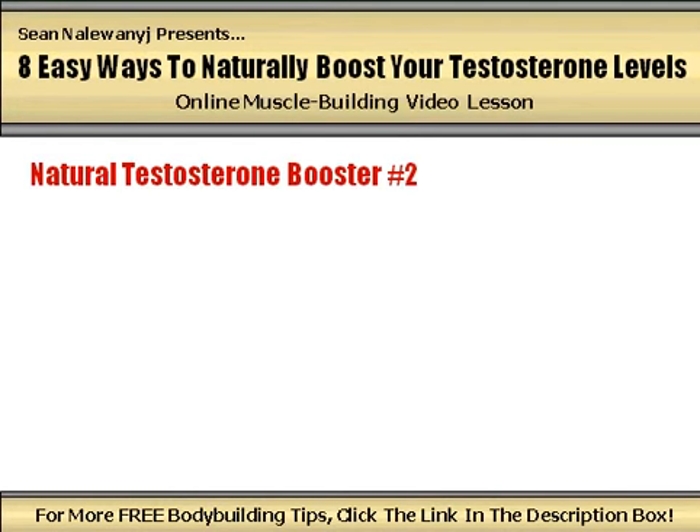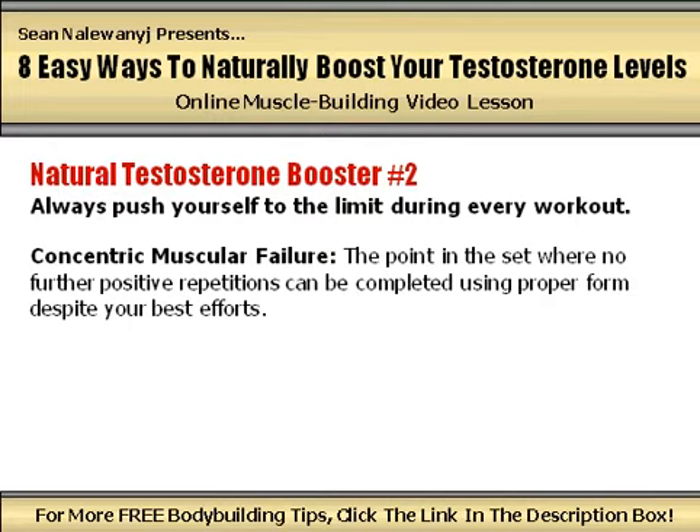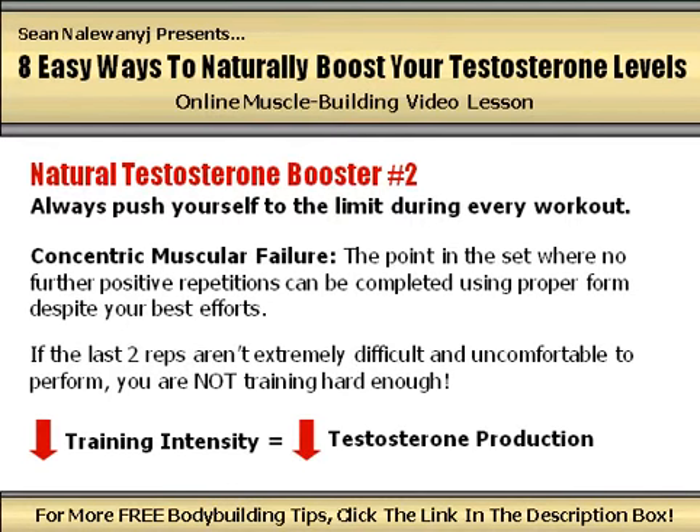Natural testosterone booster number 2: always push yourself to the limit during every workout. If you want to see real muscle gains, you must be willing to train with real effort. I would recommend that every set you perform in the gym be taken either all the way to the point of concentric muscular failure — the point in the set where no further positive repetitions can be completed using proper form — or at least one to two reps short of concentric muscular failure. Low training intensity will result in a low testosterone production response, so start buckling down and getting serious if you really want to rev up your body's production of this important hormone.